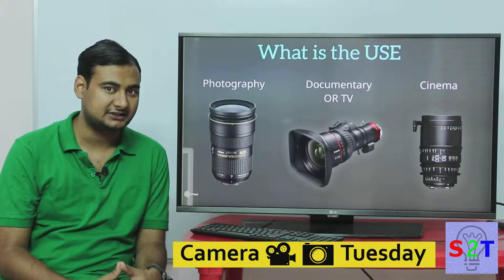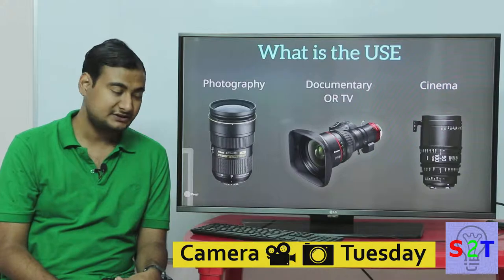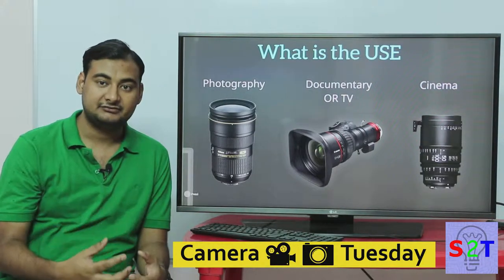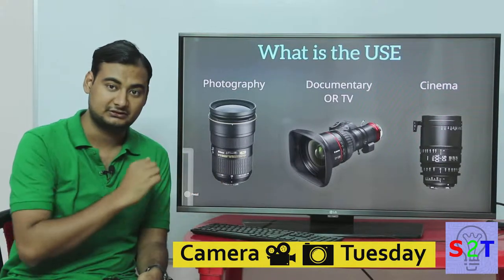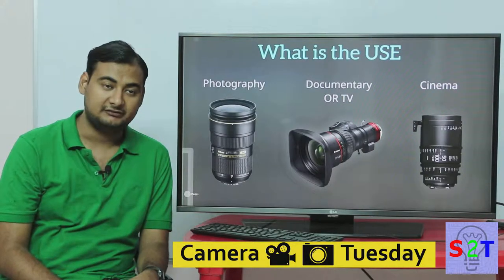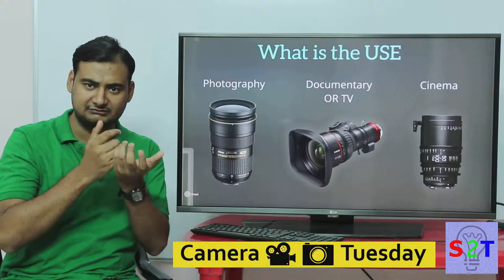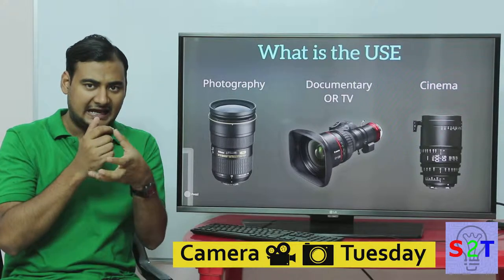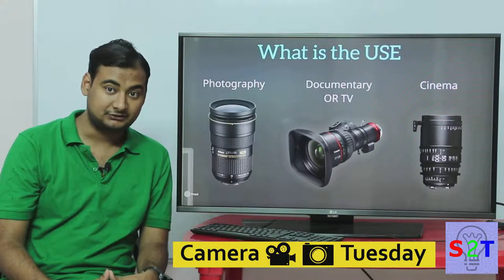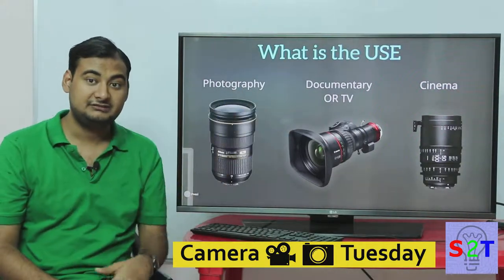You also have to ask yourself what the use case is. I've divided this into three categories: photography, TV or documentary, and cinema. All three can do each other's job, but they are each well-suited for specific tasks. Photography lenses are designed for speed — the rotation of lens elements is very small, only about 45 degrees through the full focus range. As a photographer you don't have time to go back and forth; you want quick movement. Because of that, most photography lenses do not have motorized zoom — you have to twist the lens manually.